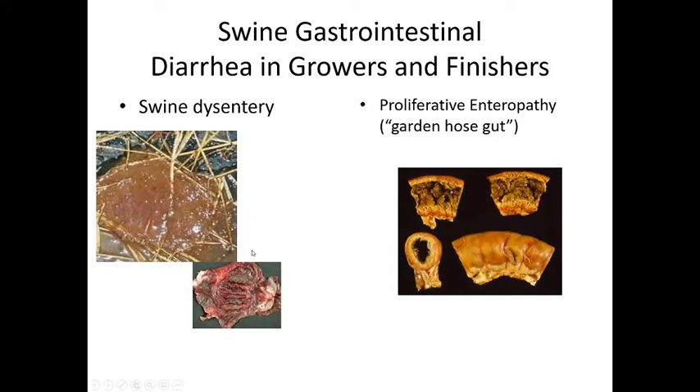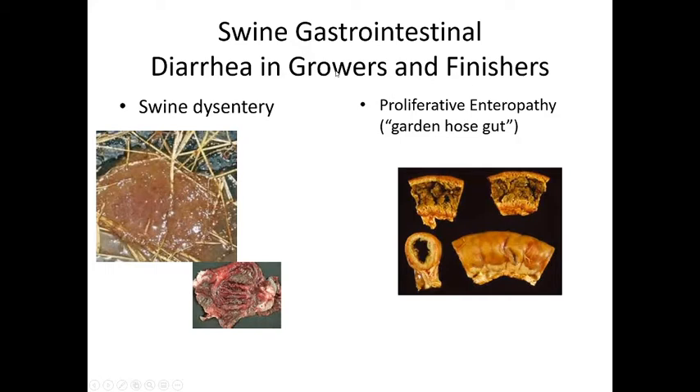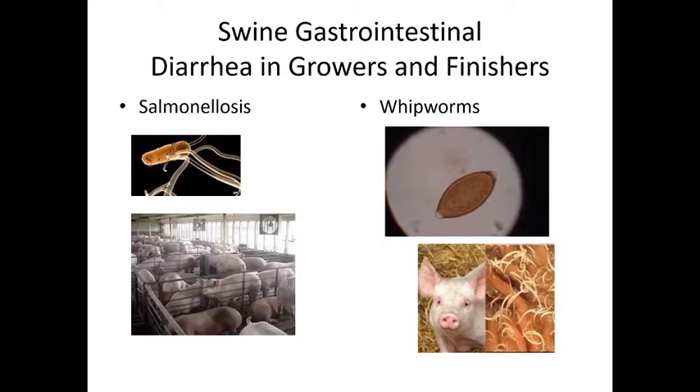Swine dysentery and proliferative enteropathy cause what we call 'garden hose gut' — severe inflammation and thickening of the intestine so that nothing can be digested past it. The gut literally looks like a garden hose, it's so thick. These are the diarrheal diseases we see in pigs being finished for market. Affected animals have severe diarrhea and waste away. They can also get salmonella, which once in the environment will pass through quickly.